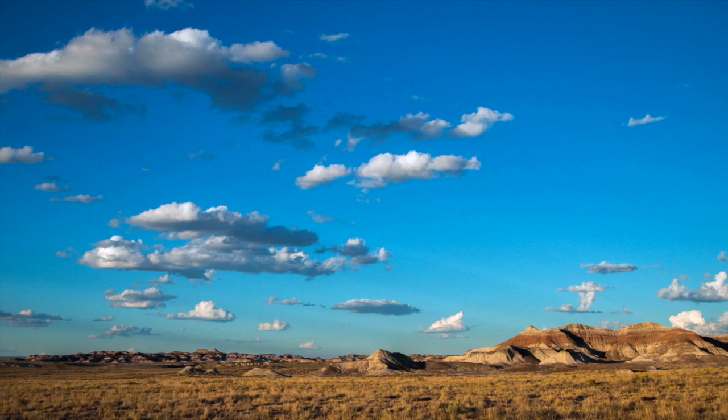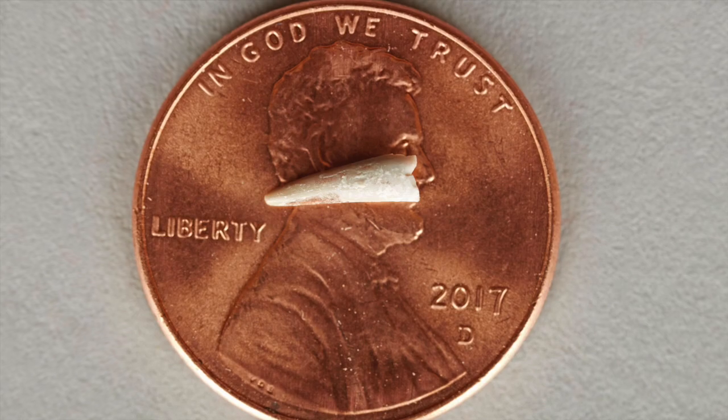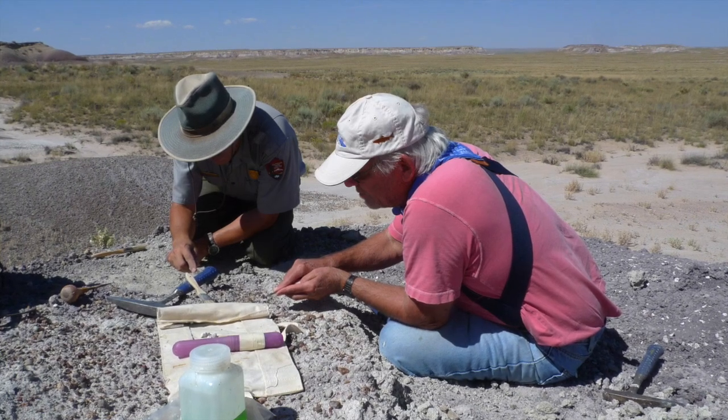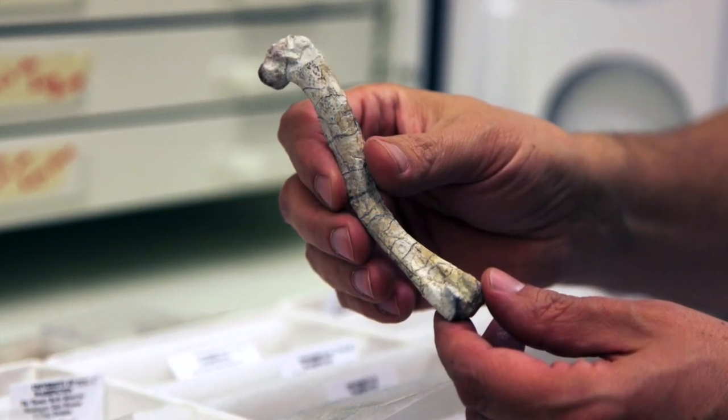The quarry is a really difficult place to work because even though we have these really spectacularly small bones, you almost never see them until you break them. You'll find a bone by breaking it, and then you have to be able to put it back into its spot and excavate the entire thing very, very carefully.